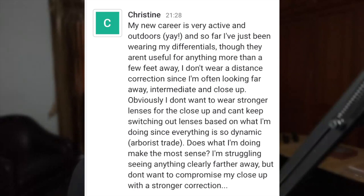Does what I'm doing make the most sense? I'm struggling seeing anything clearly further away, but I don't want to compromise my close up with stronger correction. That's tricky, right? Like, if you've only been wearing differentials and they're not clear for anything more than a few feet away, what I answered in the last question is you want your distance vision to be clear since you want the default for your brain to be clear vision.